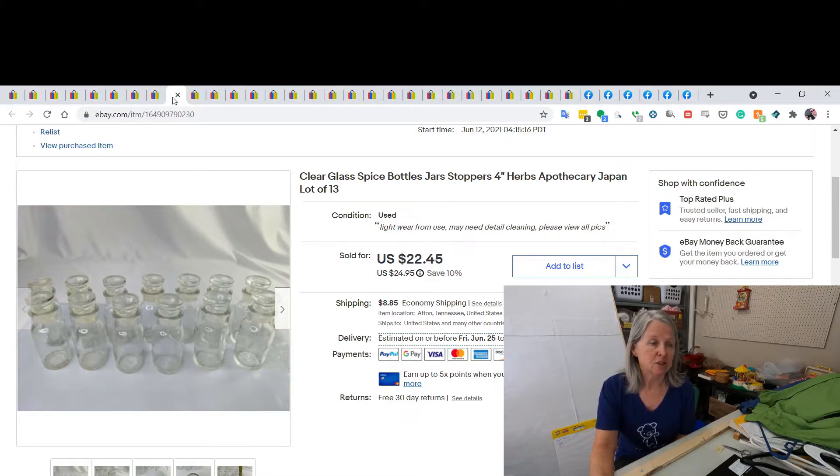I picked up these spice jars at an estate sale a couple weeks ago. I think I paid $5 for them, but it may have been a half-price day so it could have been $2.50. I did take a best offer of $20 for them.